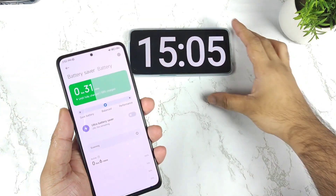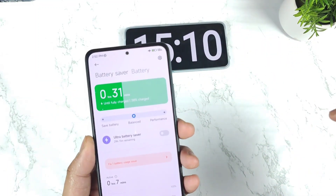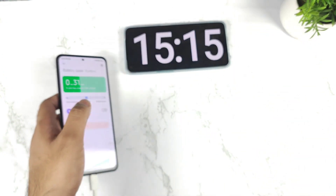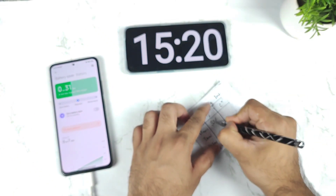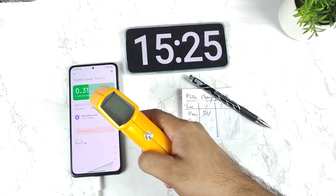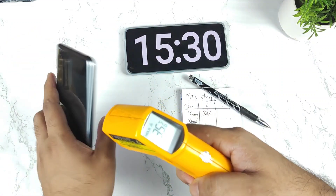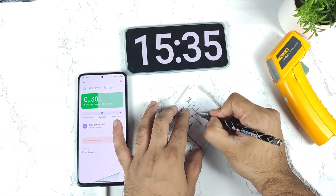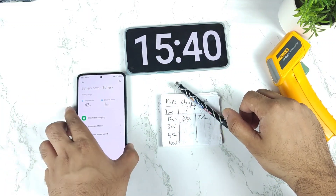Right now as you can see we did reach more than 15 minutes of time. The battery did reach 38%. In 15 minutes, 38% and the temperature reached 42 degrees Celsius inside. The outside temperature is about 38.8 degrees Celsius, and on the back it's about 36 degrees Celsius.